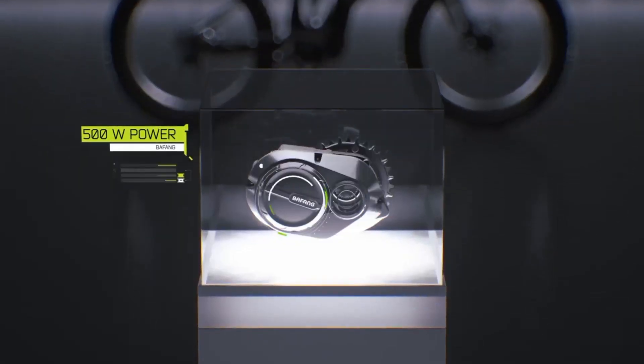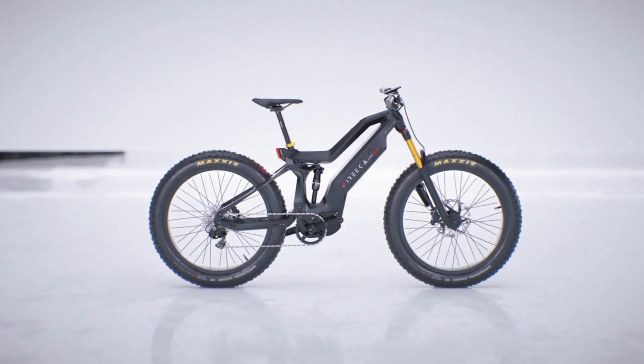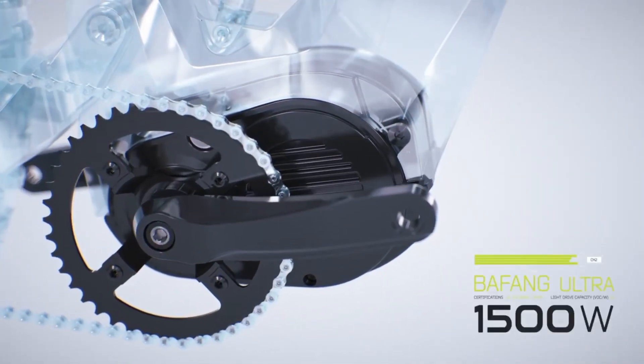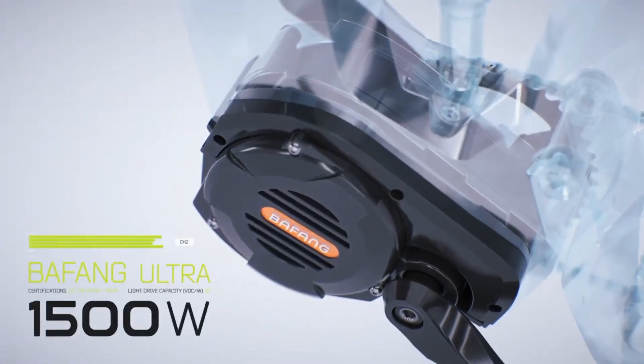250 watt motor? 500 watt? Or even 750 watt? Let's double it. We bring you the 1500 watt ultra mid-drive motor. Why? Because power is the key to unlocking the true potential of an e-bike.